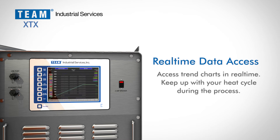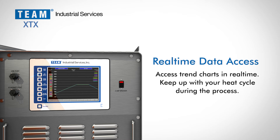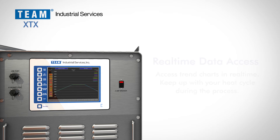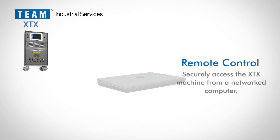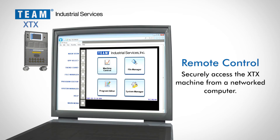Everything that is happening on your heat treatment cycle is accessible in real time. The user can operate the XTX machine from the local touchscreen or remotely via a password-protected web page.